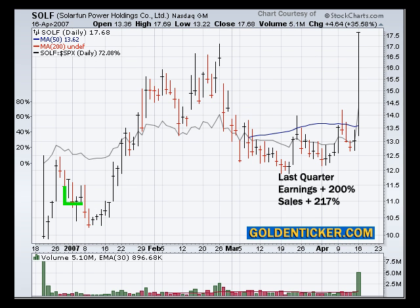And last but not least, we're going to take a look at Solar Fund, which was up an amazing 35.58% in one day today. The earnings have been up 200% in the last quarter, as well as sales up 217%.